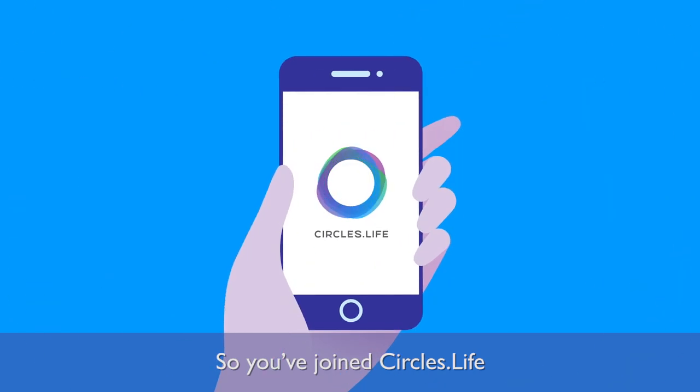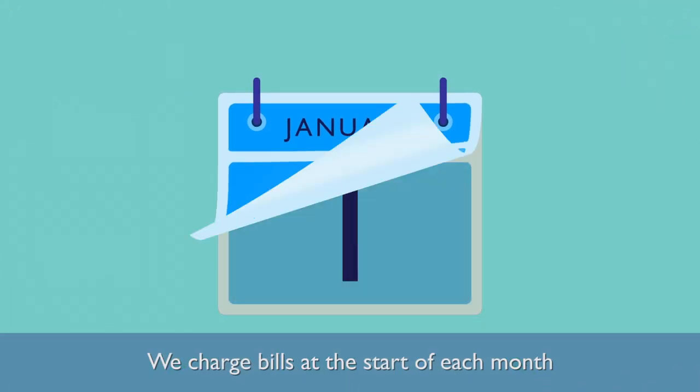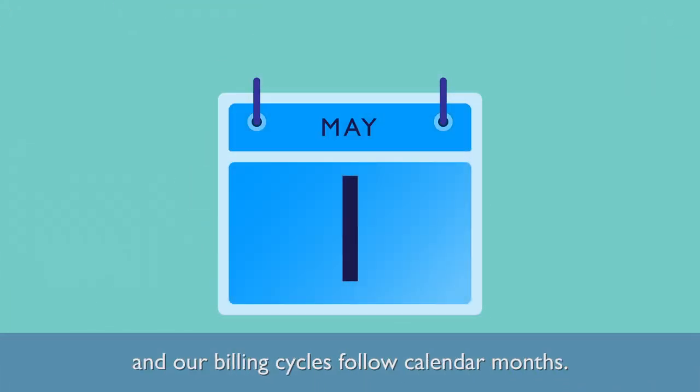So, you've joined Circles Life. Let's break down our billing process. We charge bills at the start of each month, and our billing cycles follow calendar months.